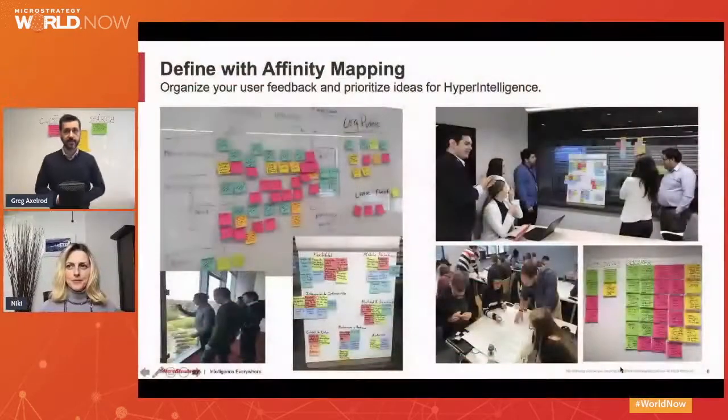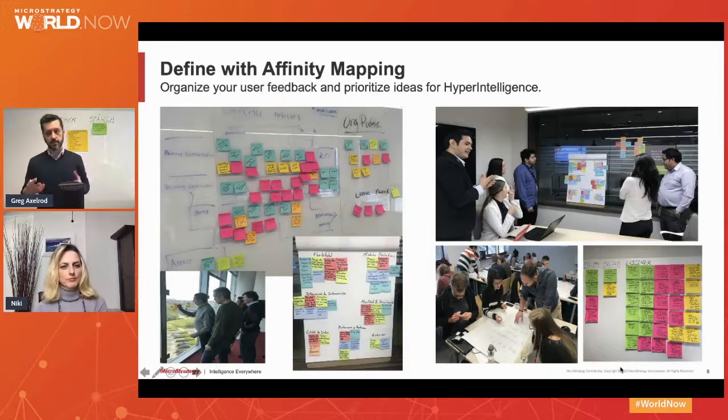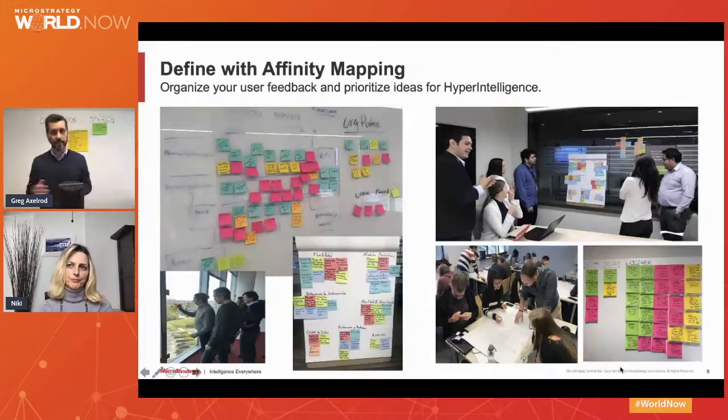The next step is for the host of the workshop — and by the way, what you see on the screen are actual pictures from design thinking workshops, some in person and some via Zoom — the sales engineer will build some sample hypercards for the customer using MicroStrategy. Then the sales engineer will do several sessions with the BI team to make sure the data presented in those cards actually makes sense and is available within the data warehouse of the customer. We usually go through several design rounds with the BI team, which is a very important step.